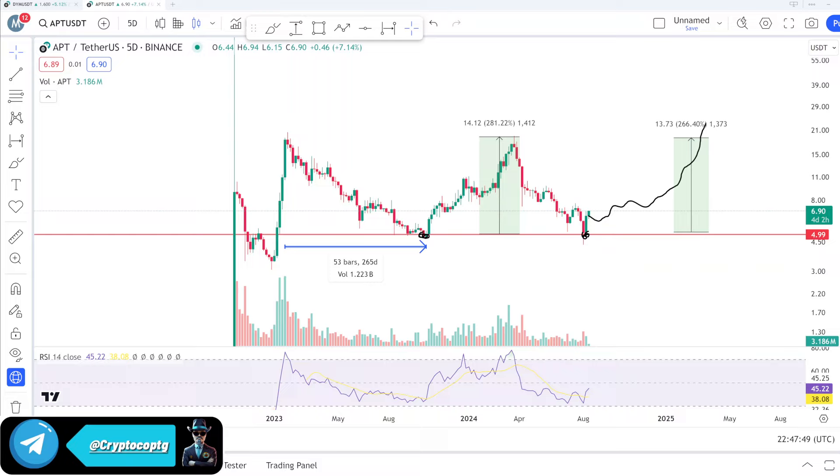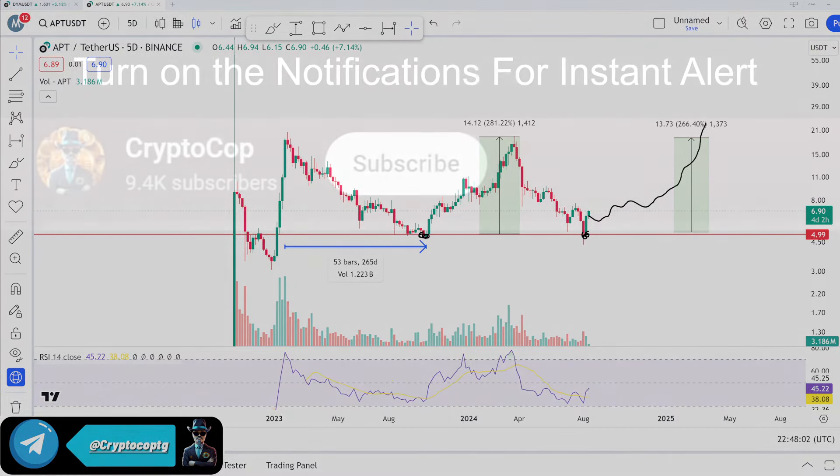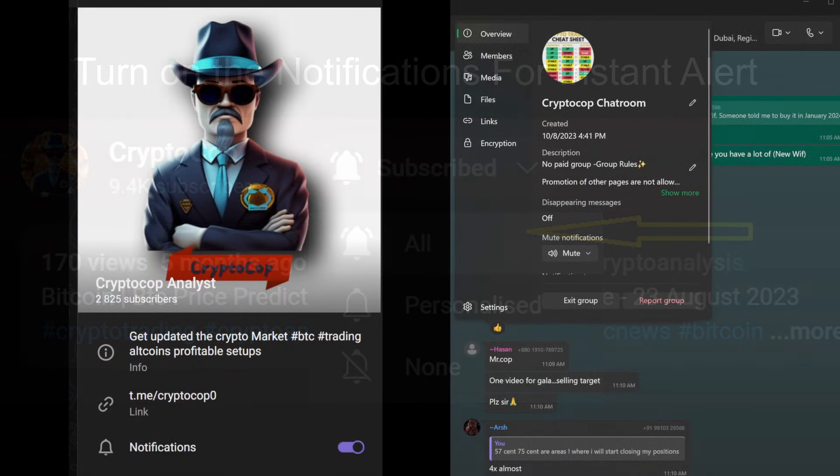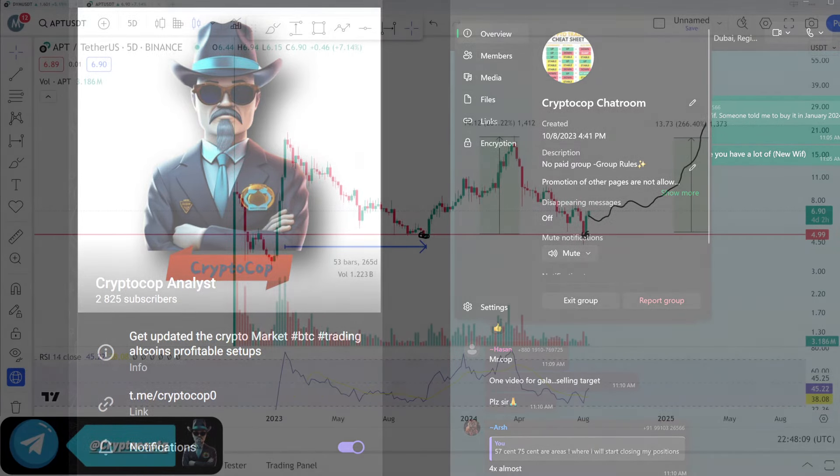The coin hits this important support and then it did around 281% and 266%. This video is very important if you want to do a serious investment in crypto. Make sure to subscribe and turn on the notifications. You can join my free Telegram channel — the link is in the comment section. Let's start the analysis.